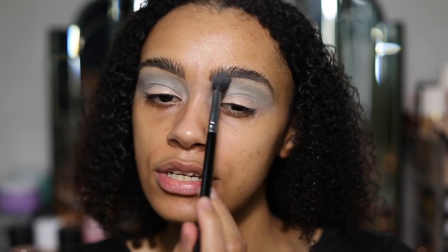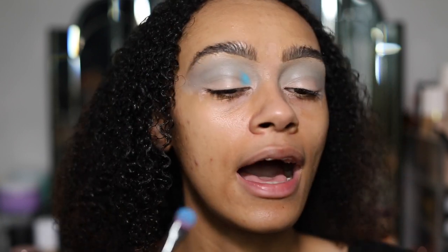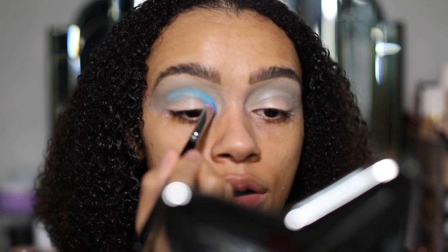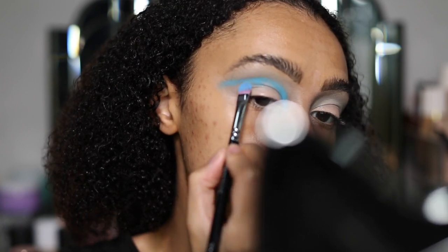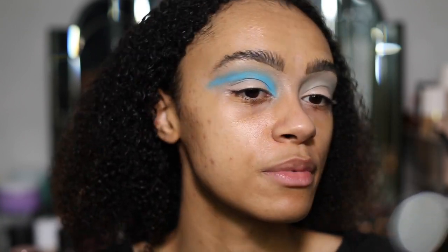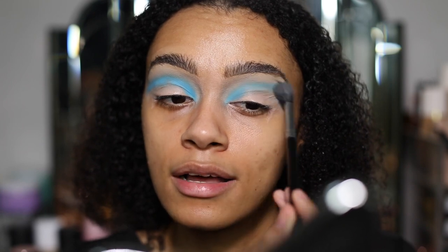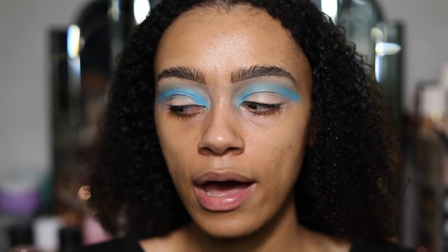That colour is so nice and light — a mint blue, subtle yet with a lot of pigment. Now I'm going in with the darker blue. Wow, look at that colour — I'm shading it all the way around my crease. That is such a beautiful, deep rich blue; it's almost like an ocean blue, like a Maldives sea blue.